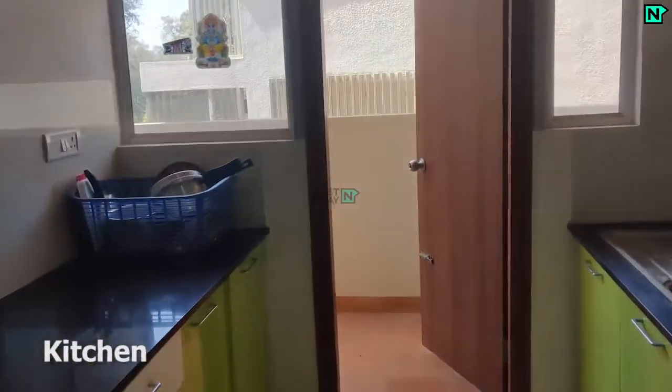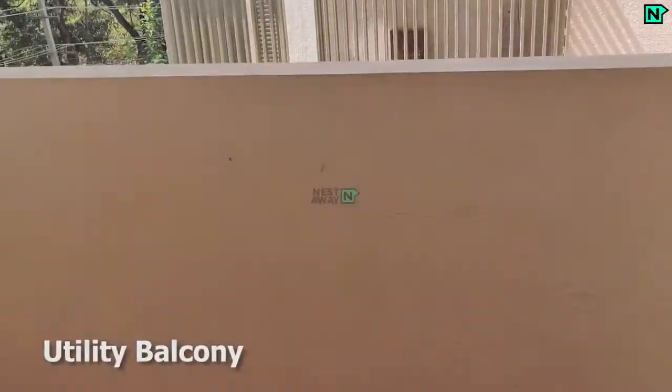This is the modern kitchen, refrigerator available. This is the utility balcony.